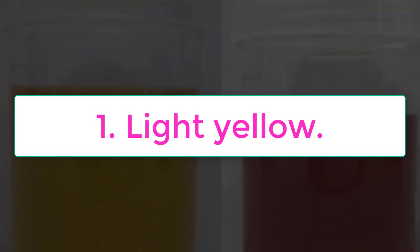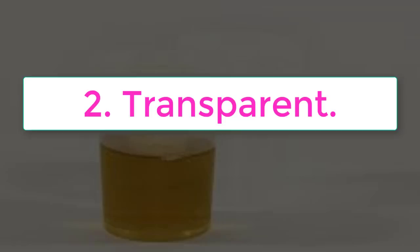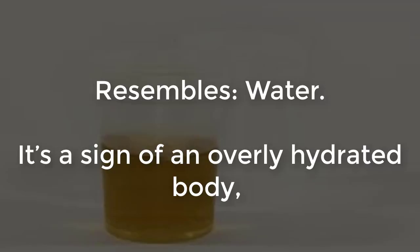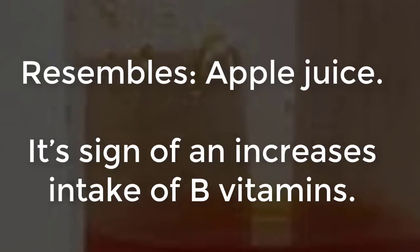Here's what the color of your urine says about your health condition. Number one: light yellow, resembles pale straw color — it's a sign of excellent health and a hydrated body. Number two: transparent, resembles water — it's a sign of an overly hydrated body, and you may deal with a chemical imbalance of your blood because the essential salts are dissolved.